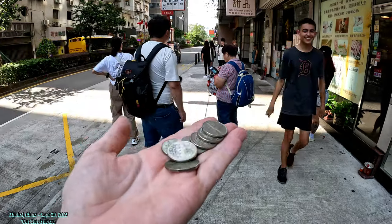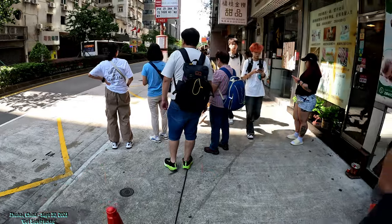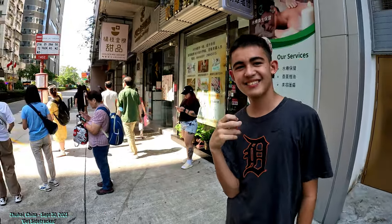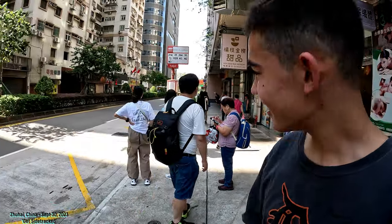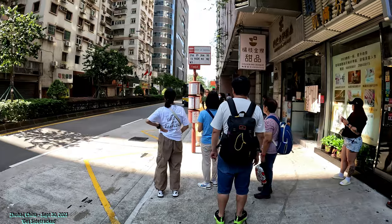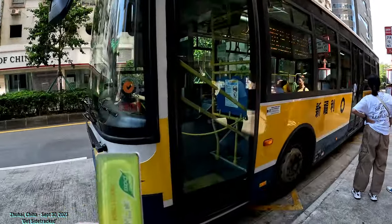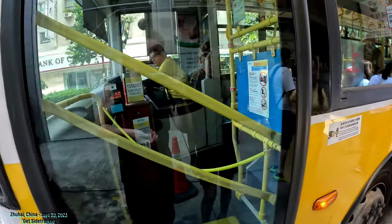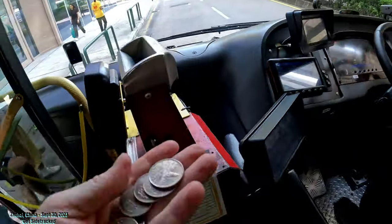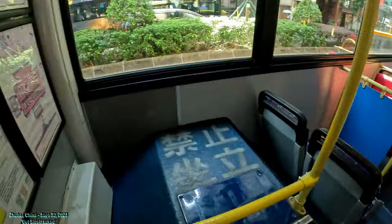I also have change, so I'm going to use the change for him. I'll show you how to do it. If you don't have the Macau Pass, you'll have to have change. We're going to catch this bus. I'm going to use the Macau Pass for me — you can see it says 6 right there. Then I need 6 coins for him: 1, 2, 3, 4, 5, 6. Then we're going to go on in and grab a seat.